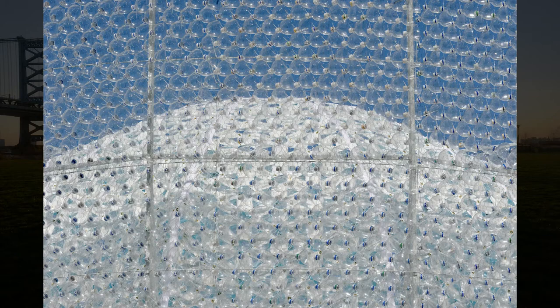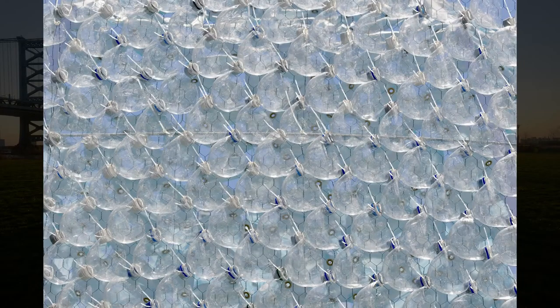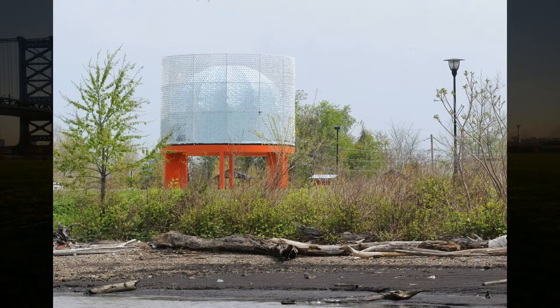With Turntable, the discarded is unearthed, reconsidered. At Cooper's Point Park, a wind-powered beacon becomes a shoreline focal point. Using wind energy captured by thousands of cut 2-liter soda bottles, a cylinder spins above a ring of scaffolding.